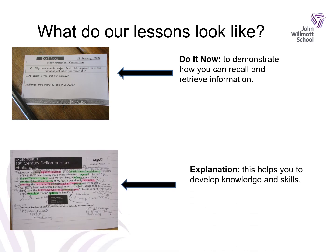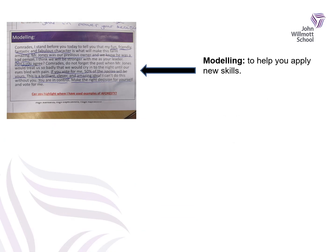Your teacher will provide an explanation and this will help you to develop knowledge and skills. In the picture here you can see that students have been provided with an extract. Whilst the teacher has been explaining about the extract, the students have annotated it so that they have a good understanding and basis of the topic they are looking at. There will also be examples of modelling within your lesson where the teacher will help you to apply new skills — this might be done through writing key answers on the board together or the teacher might use a visualiser. This is a really useful way to get you ready for your own independent learning.